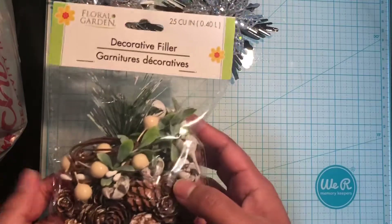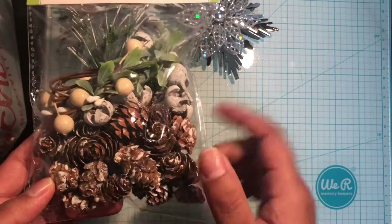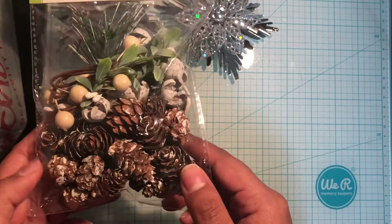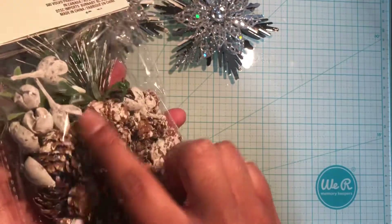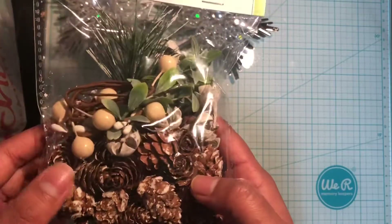I picked these up a few days ago — this is a decorative filler, and since I'm still doing some winter holiday crafting I thought I'd use these. You get a bunch of little pine cones which have snow on them, and these little bulbs. I thought that was really cute.